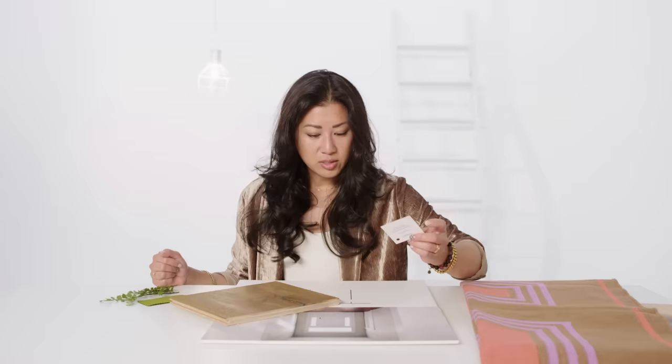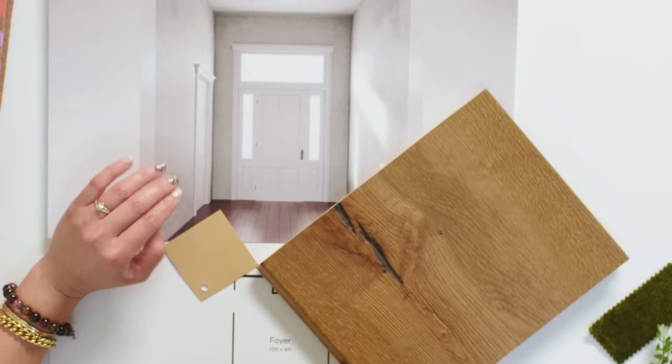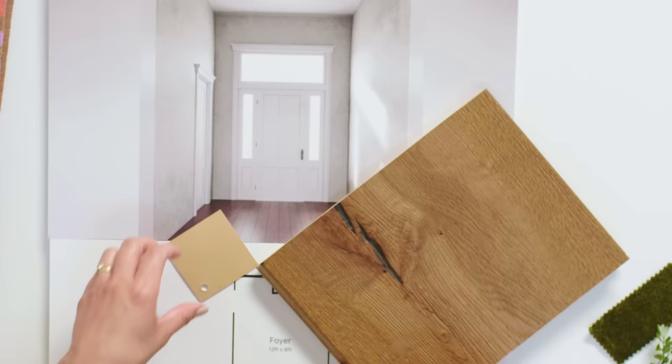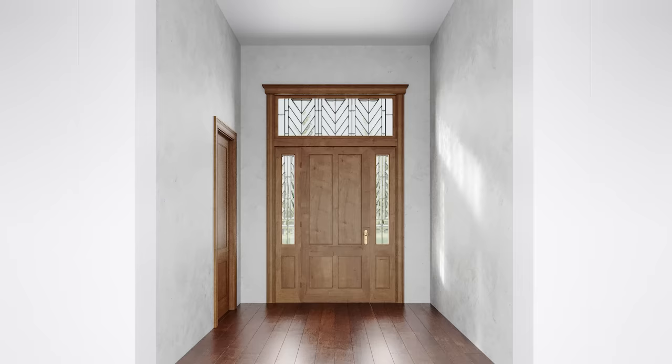Mandy describes the original plaster finish as sad, noting the coloring doesn't work well with the flooring. She wants to replace it with a warmer color — Portola Paint Roman Clay in the color Yosemite — which immediately warms everything up and makes the space feel cozy when applied next to wood.